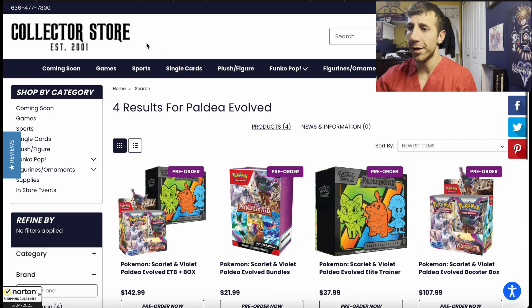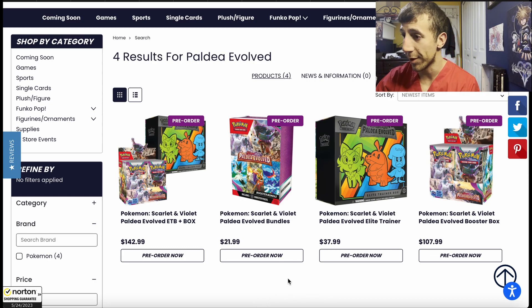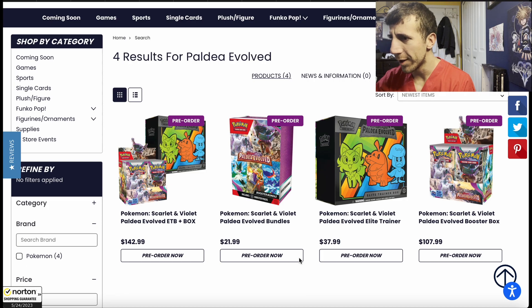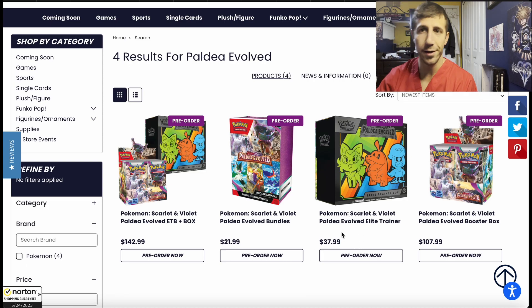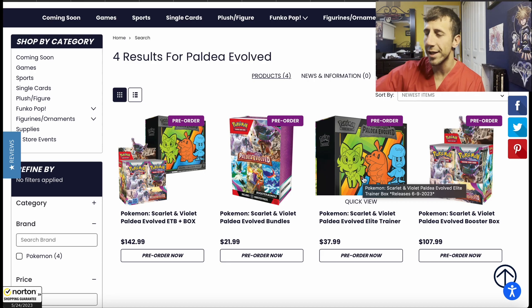We're going to go to this website called collectorstore.com. This is what deals they have for pre-order. Let's start — forget about the bundle really quick. This ETB is $37.99. I've shown you it for around this price before, so this is nothing crazy. $37.99 for the ETB, nothing crazy because I've shown it before.